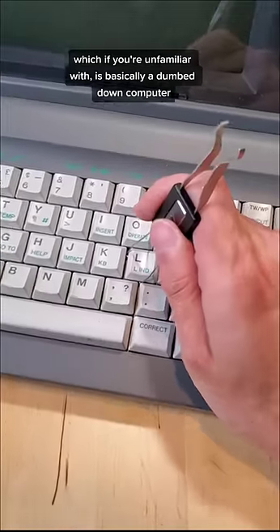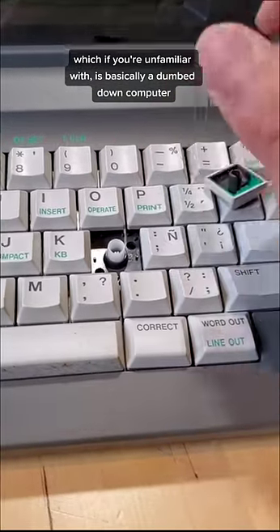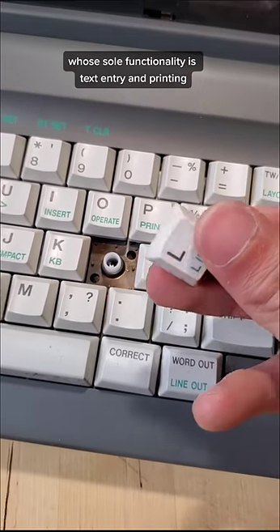Next, I found this old-school word processor, which, if you're unfamiliar with, is basically a dumbed-down computer whose sole functionality is text entry and printing.